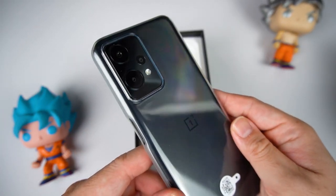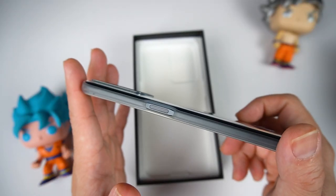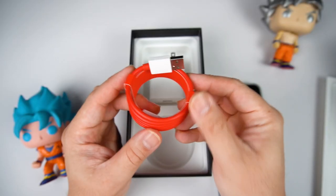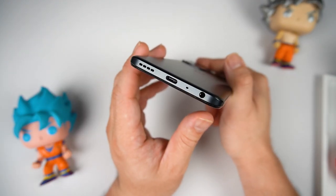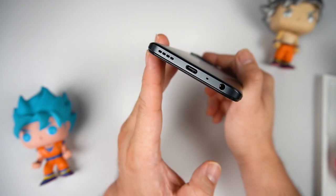Looking at the back, it's the transparent color so you can clearly see the beautiful color through it. The sides are frosted. Also inside the box is the traditional red cable and a 33-watt fast charging brick. On the bottom: loudspeaker, Type-C port, microphone, and of course the audio jack.